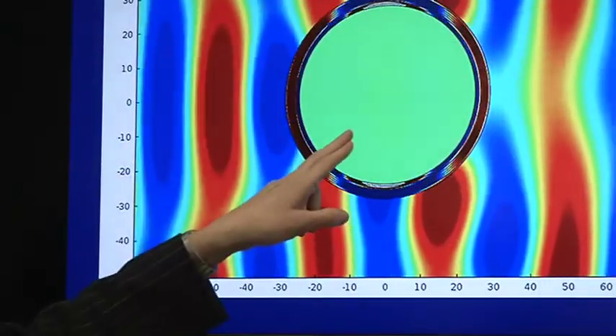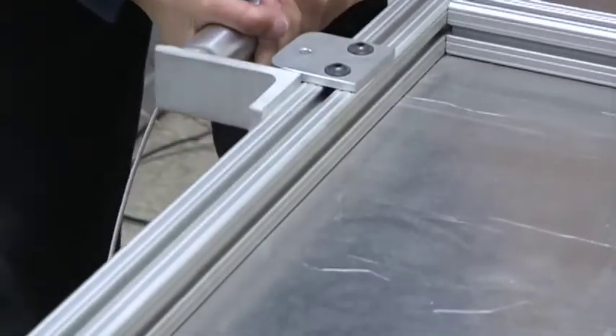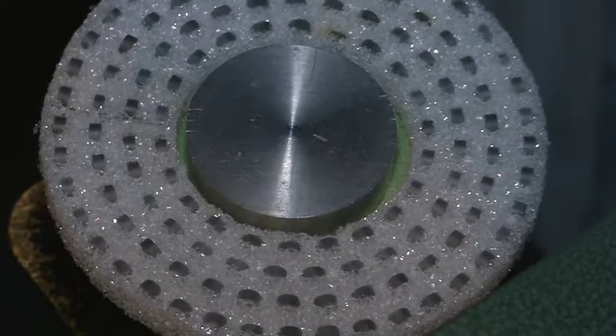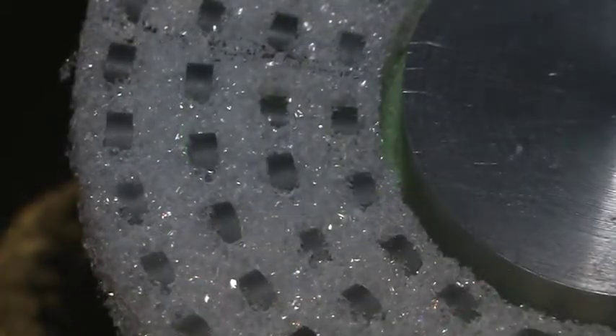Just a decade ago, the idea of cloaking was mere fantasy, only seen in the movies. But the cloak made in this lab is quite different than the one found at Hogwarts. Here it is — a small styrofoam ring with 200 tiny ceramic resonators buried inside.